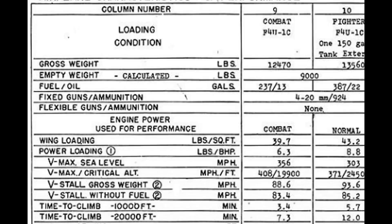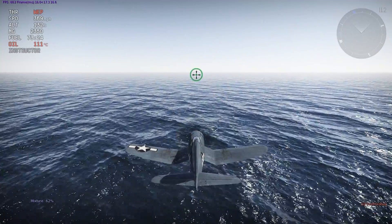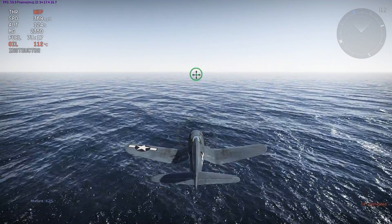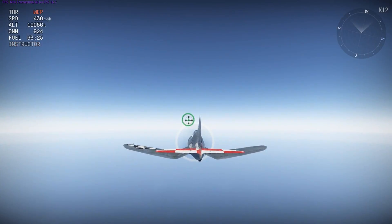The final top speed test covers data for the F4U-1C. The Corsair 1C at sea level is getting around 369 mph, and at the plane's critical altitude it gets around 430 mph.